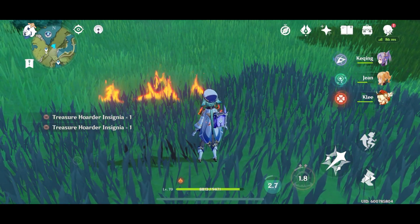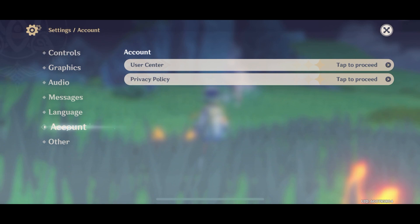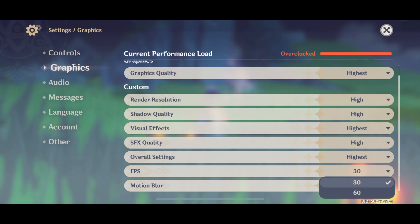Look at these graphics. Before I was playing on low settings on the iPhone 10, so I'm gonna go ahead and change the graphics from smooth to the highest, and get the FPS turned back to 60.